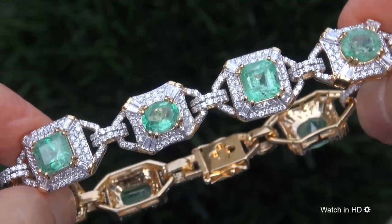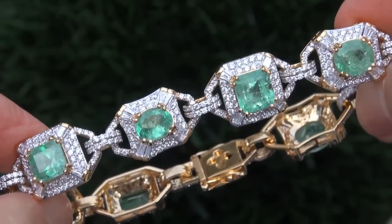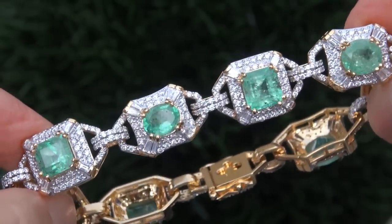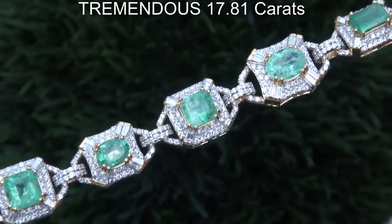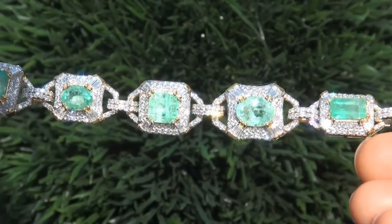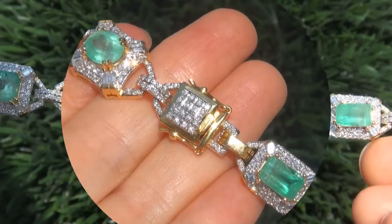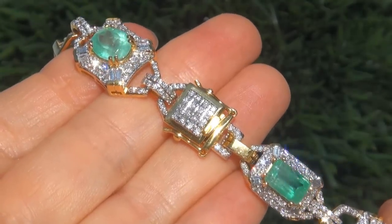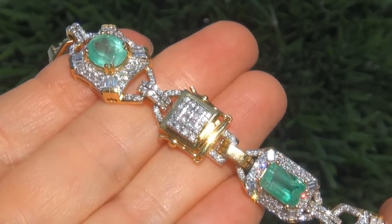It is a genuine solid 18 carat yellow gold vintage bracelet from a local estate collection. The gemstones weigh in at a tremendous 17.81 carats combined with SI clarity and displays a vivid green color. Take a close look at the extraordinary gems and note the amazing exotic color and healthy glow.